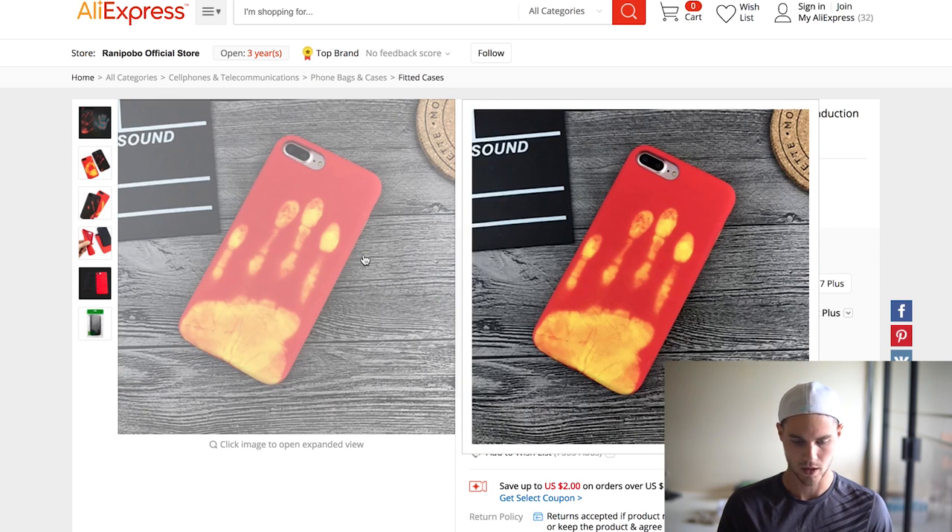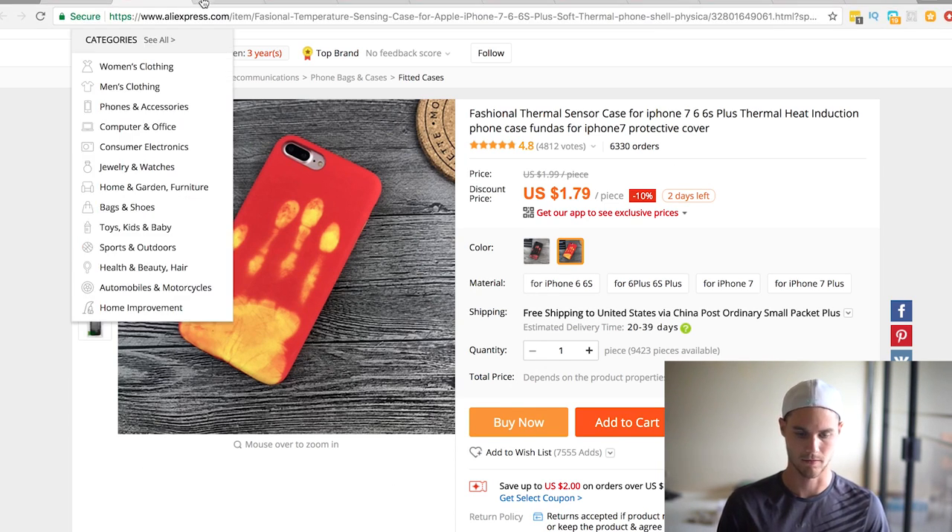This product is awesome because it's a thermal iPhone case. I haven't personally sold this myself, but I've seen it all over Facebook. People use videos for this — you can probably find some on YouTube too. It's great for being able to keep your phone private, and you could market it that way. I've seen this product promoted quite a bit and it's moving, as you can see by the orders. So this would be a good one to jump on for your free plus shipping offer.